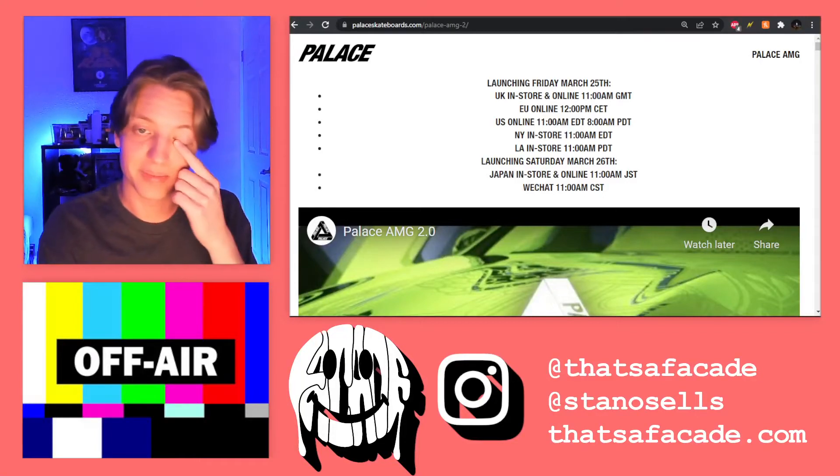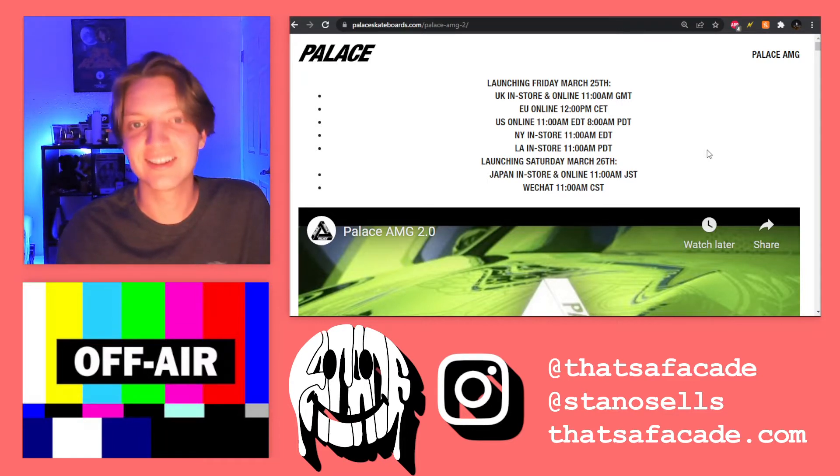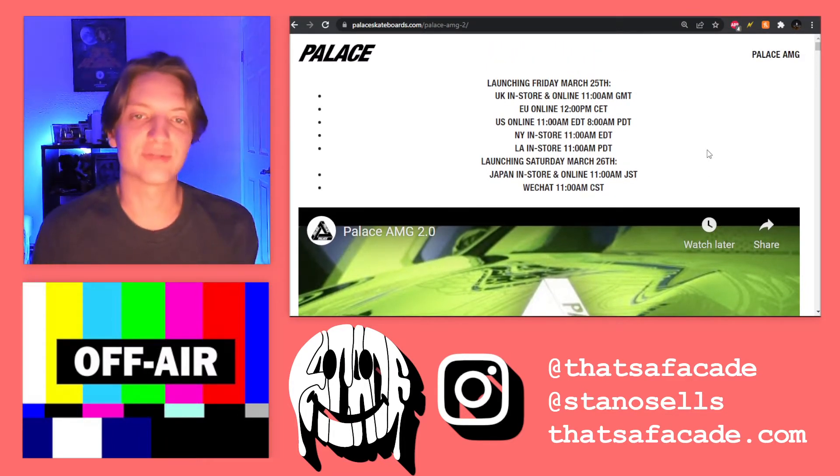We have Palace and AMG 2.0, as the video says right there. It's going to be releasing this Friday, March 25th at 11 a.m. Eastern Standard Time.